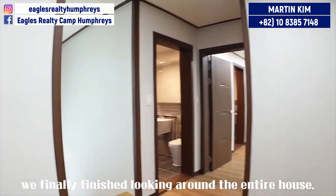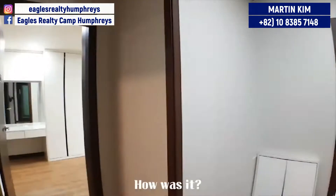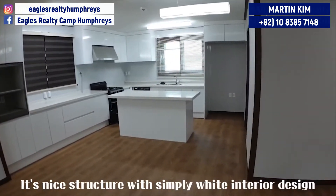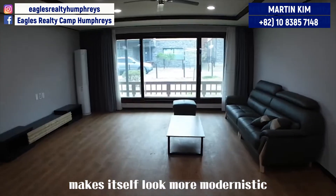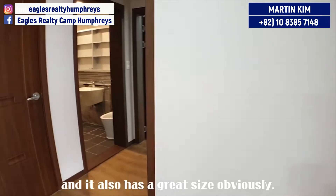Okay, we finally finished looking around the entire house. How was it? Overall, it is certain that this house is pretty attractive. Its nice structure with a simply white interior design makes itself look more modernistic, and it also has a great size, obviously.